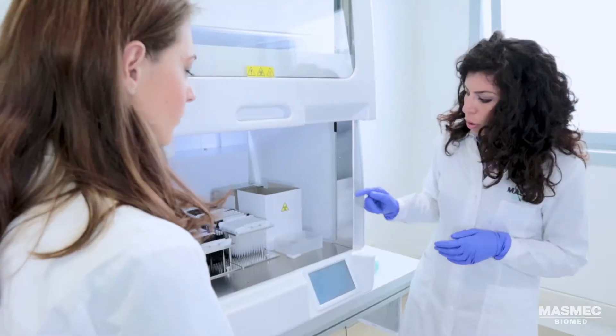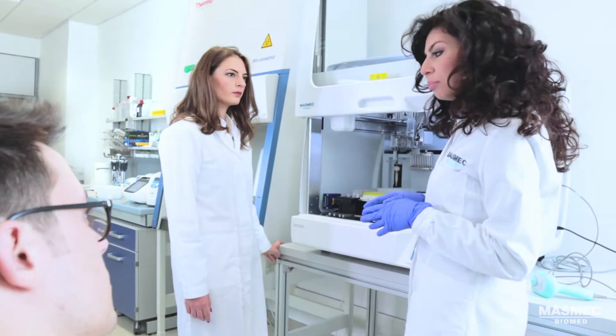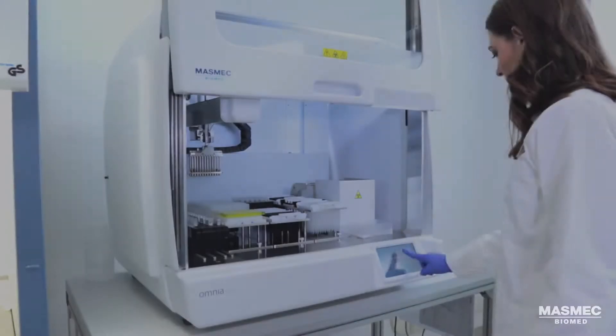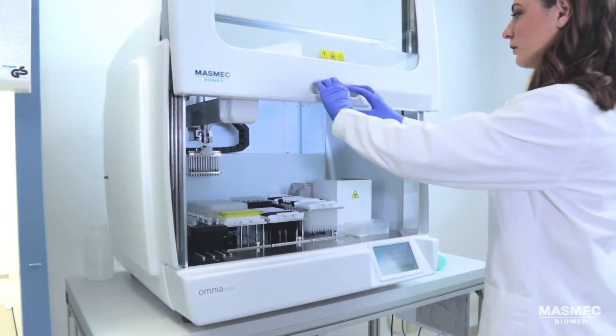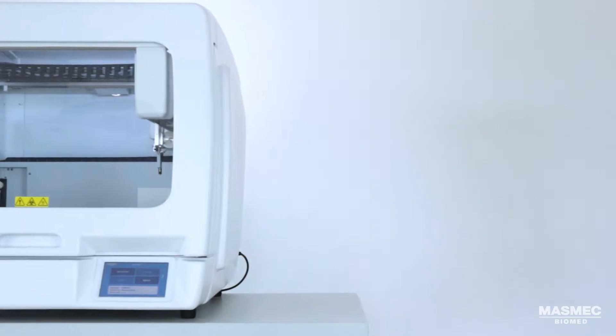We provide non-stop support to customers with dedicated services including staff training, implementation of new protocols, and after-sales assistance. Efficiency, precision, reliability, flexibility — Omnia makes it all possible.